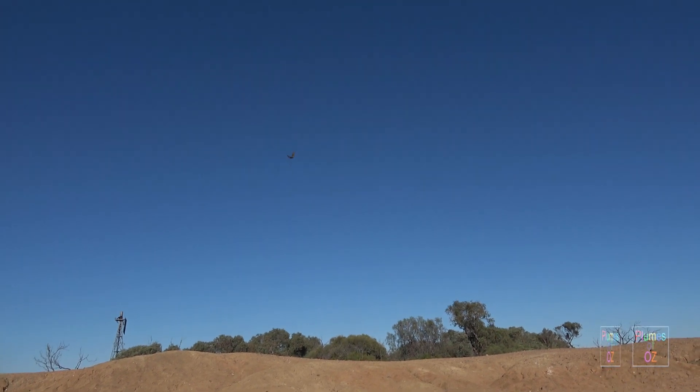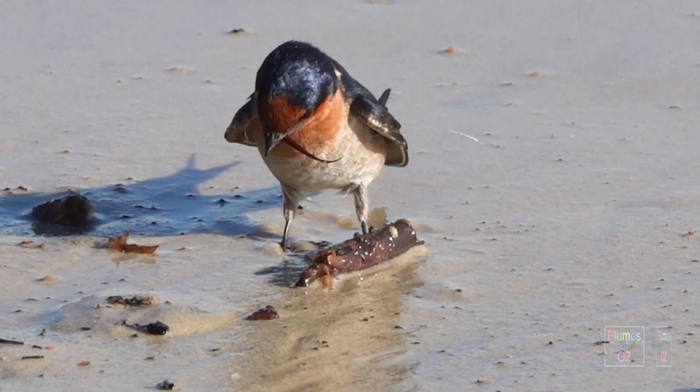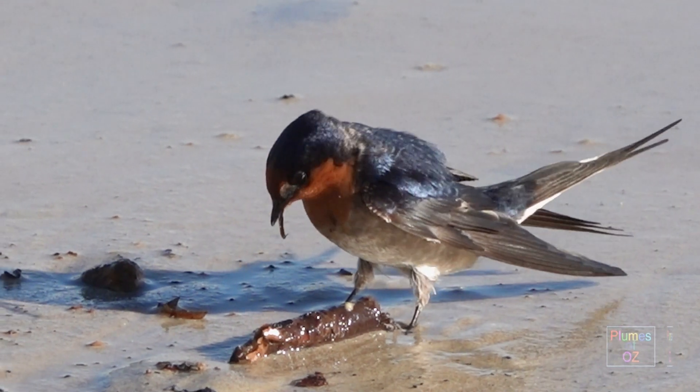Here is the White-backed Swallow in flight over the sand dunes in South Australia. On behalf of the Plumes of Oz, thank you for watching this video. If you would like to subscribe to this channel, you will get notification about our next release of Australian birds in the wild.